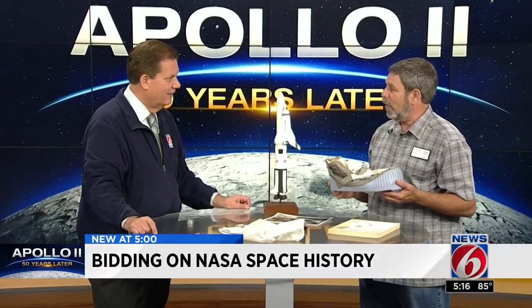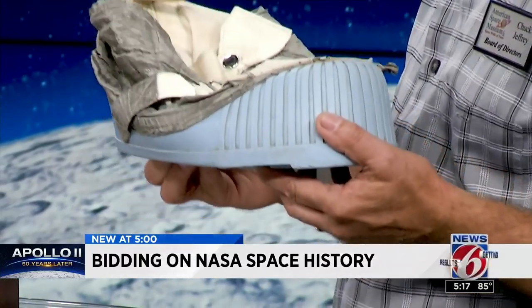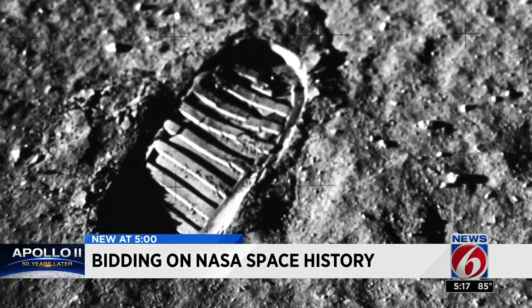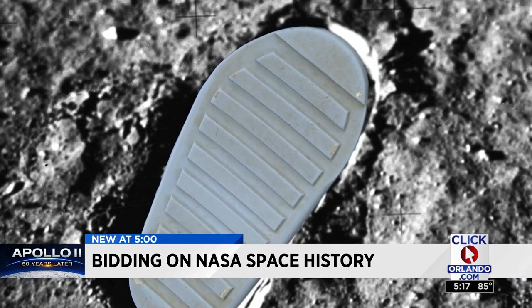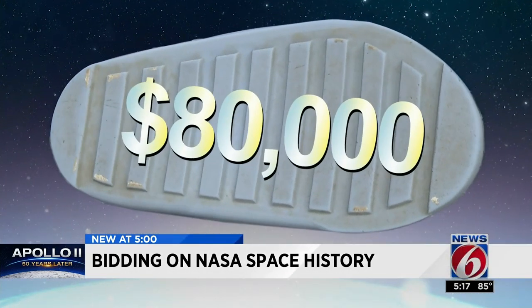This is the real thing. The runaway star of the show is the lunar overshoe — the very first flight-item lunar overshoe ever produced, the exact design that left the now-famous first step on the moon. It is the exact same print left by Neil Armstrong and Buzz Aldrin on the lunar surface.